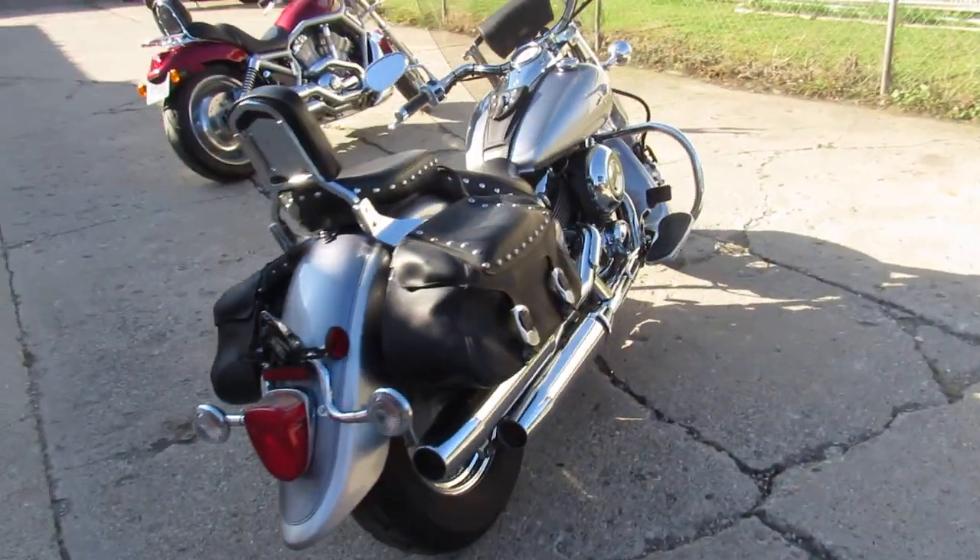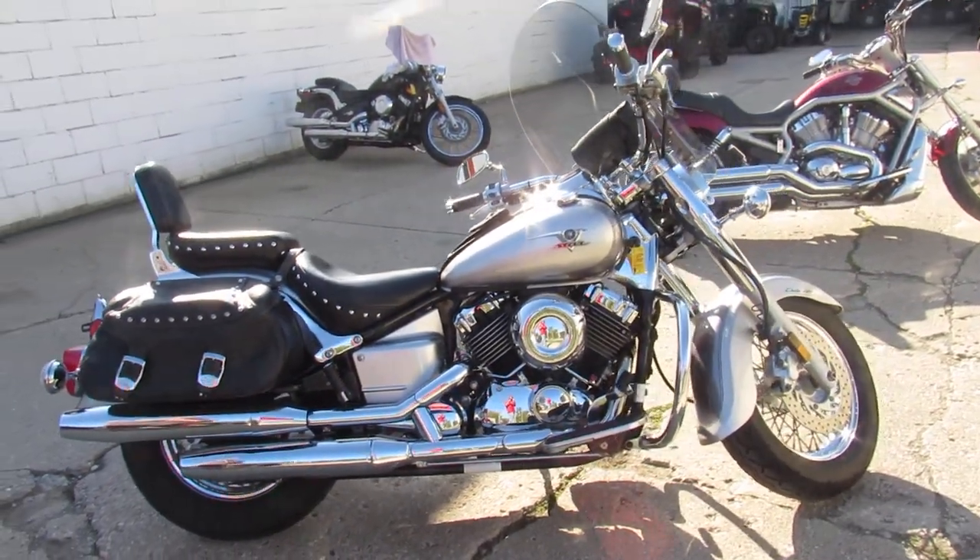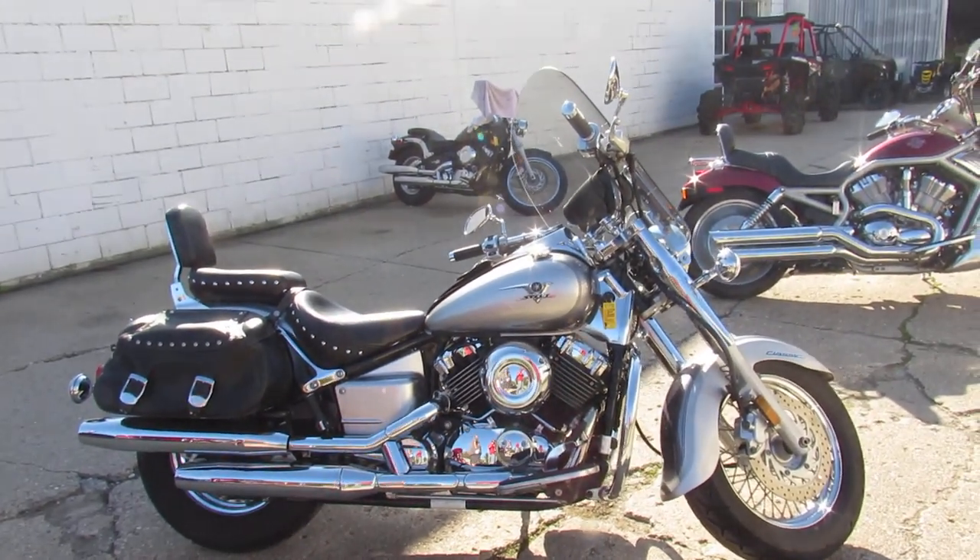All stock here, no modifications. It's got low miles and all the extras you've been waiting for. Give us a call, we'll get it done. It's 810-648-9500.